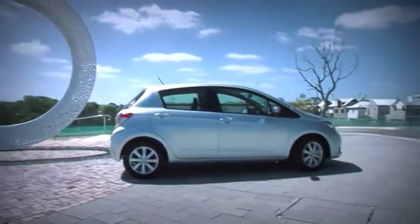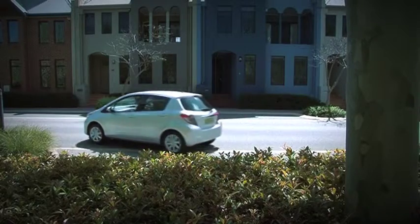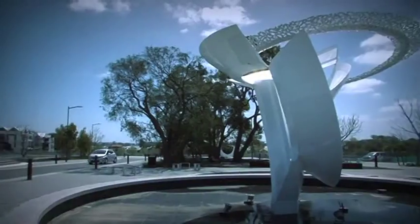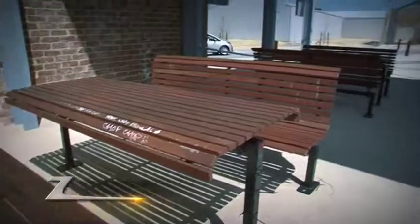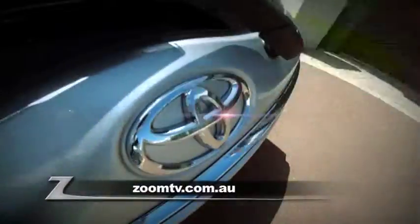To sum up, this little beauty is here to put the fun back into practical. It's a fuel-efficient, sporty car that suits both the family and a fast-paced urban lifestyle. Best place to find one is in the showroom of City Toyota, or you can follow the links from Zoom TV.